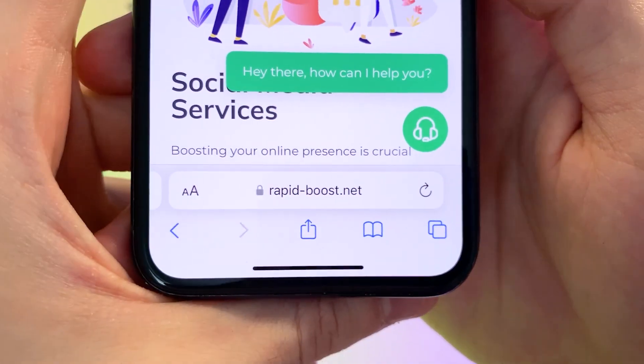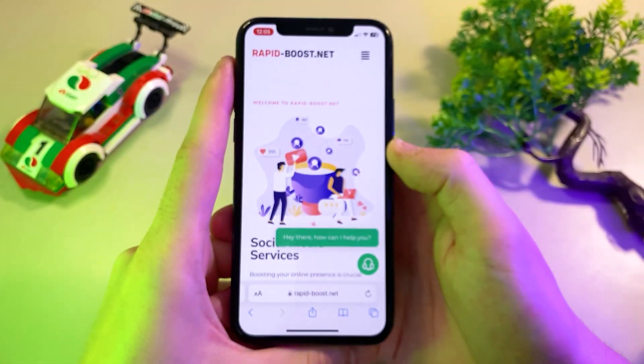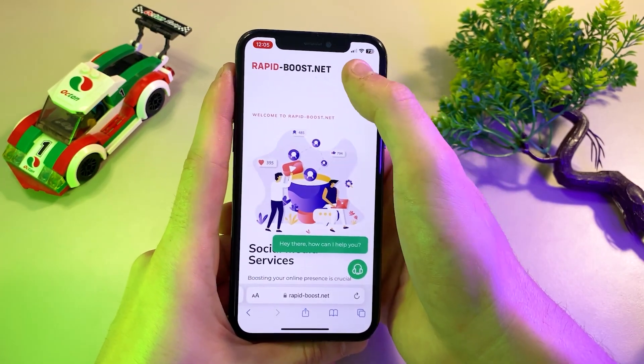First, let's start by visiting the website rapidboost.net. This site offers a variety of services to help you grow your social media presence.